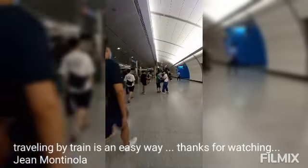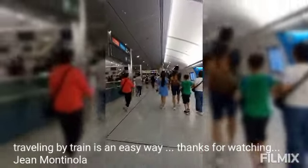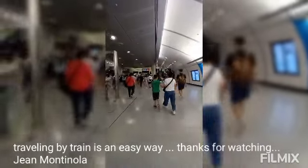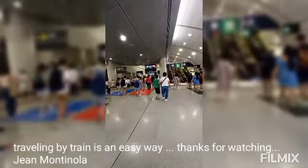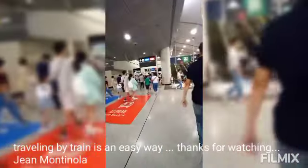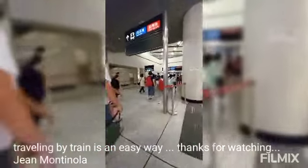We're going to exit now to the other station. There are so many transfer stations here. This is the easiest station where you need to transfer to another train — other routes for the train.